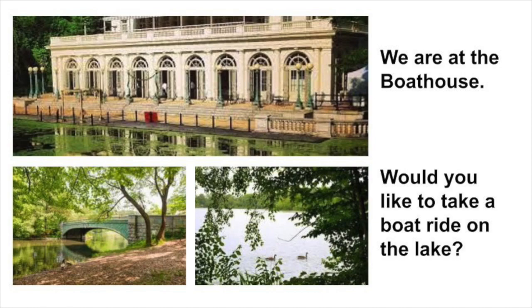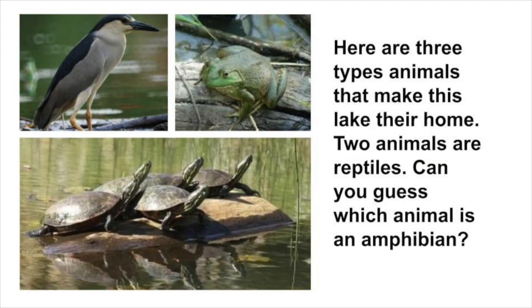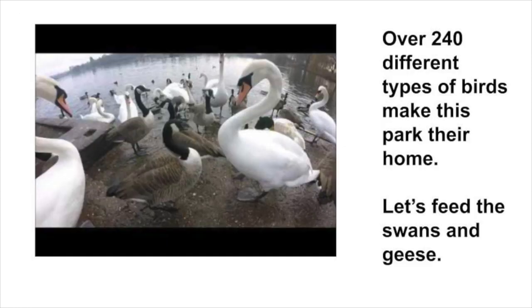We made it to the boathouse. Would you like to take a boat ride on the lake? There are many types of animals that make this lake their home. Two animals are reptiles — can you guess which animal is an amphibian? Why don't we feed the swans and the geese? There are so many different types of birds that make their homes here.